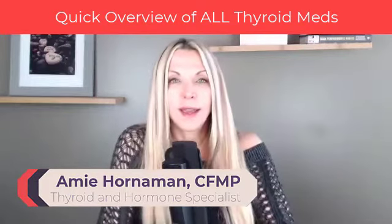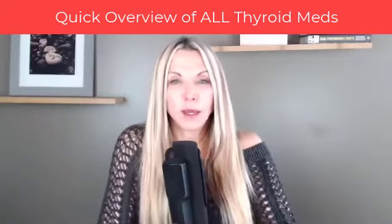I'm a thyroid specialist and functional medicine practitioner, and I love working with people one-on-one to get you your life back. When we're talking about thyroid meds, let's break them down. First, we have what we're going to call the synthetics, but I don't want you to think of that as a bad name. It's just the term that we give the T4 and T3 separate medications.